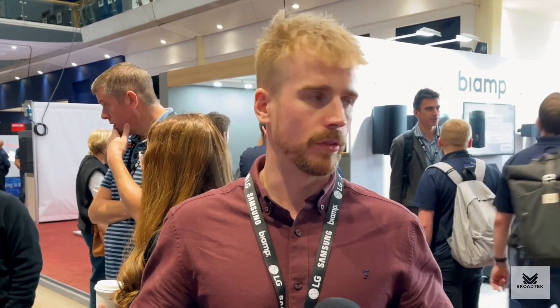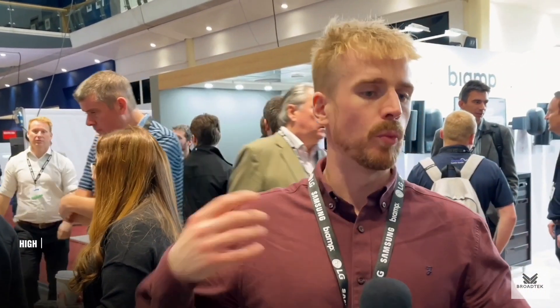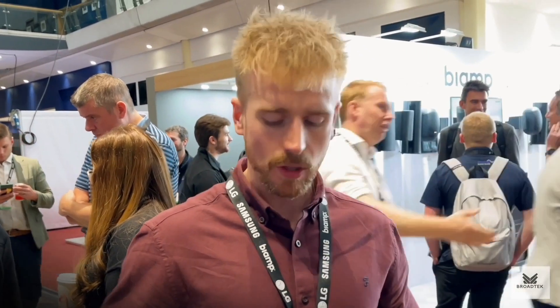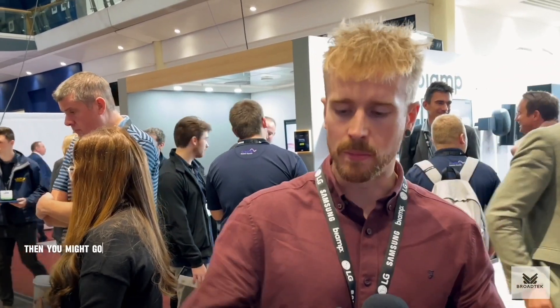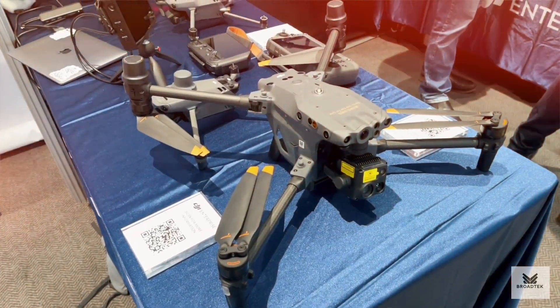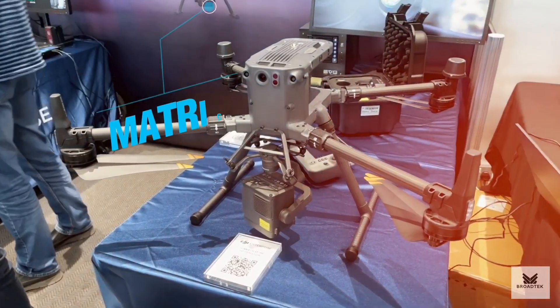There are specific drones that will work better in certain scenarios. If you want to do some small mapping in an area and you want something with smaller payloads, then you've got your Mavics. If you're looking for something that's a little bit more waterproof, more durable in high wind speeds, with a larger payload, maybe higher quality video and higher quality surveying for more accuracy, you might go with the M30. And if you need high accuracy with different types of payloads, you've got the Matrice 350.